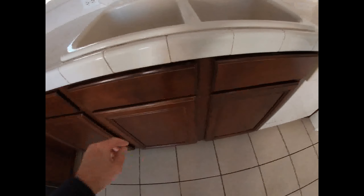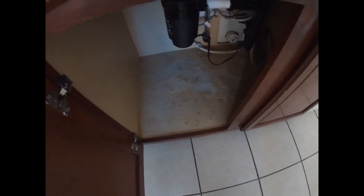All the cabinets. No leaks underneath the sink.